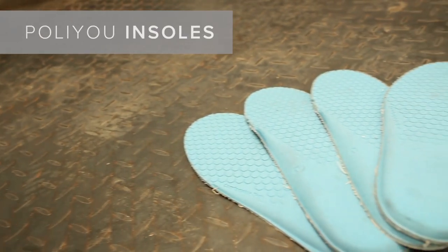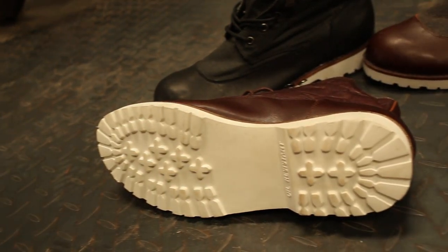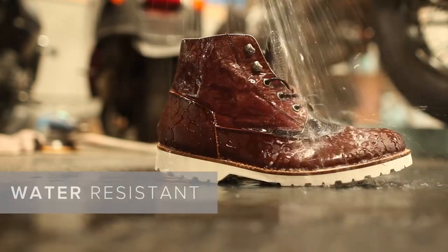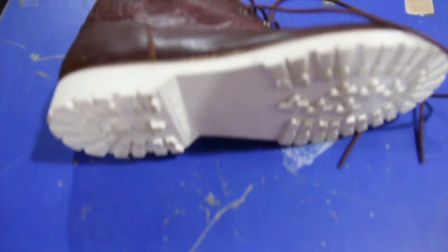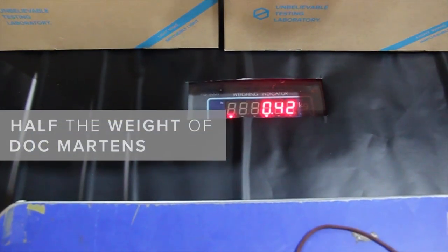We've kept our poly-athletic-inspired insoles for cushion, and have been hard at work developing an all-new rugged EVA foam rubber outsole. We're confident the Kickstarter iteration will be awesome. This synergy of materials creates an awesome barrier to water while remaining impossibly light.